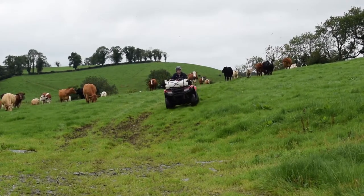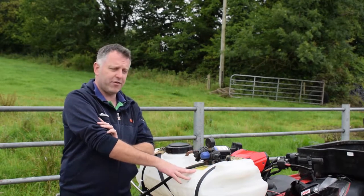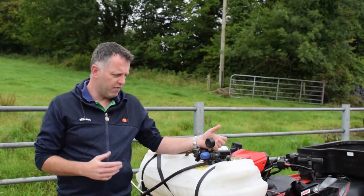The sprayer - we have that now, must be seven or eight years at this stage. Great for summer months. Handy for spraying under fences, ditches, things like that around the house. Very easy to use.